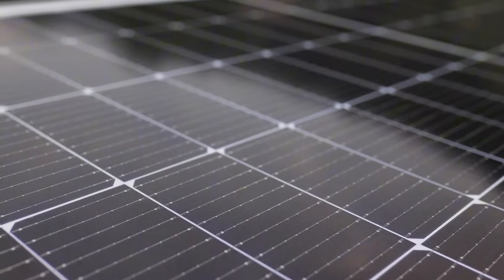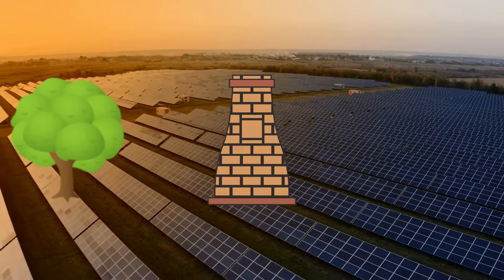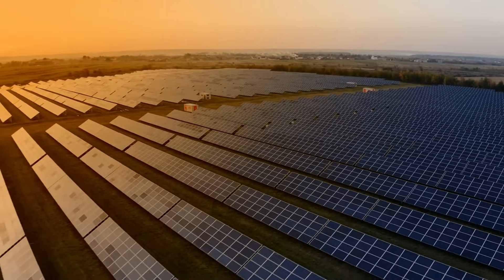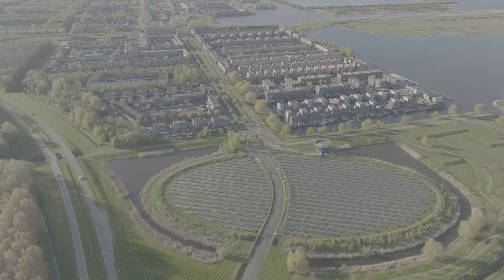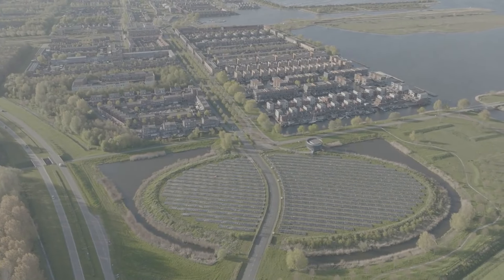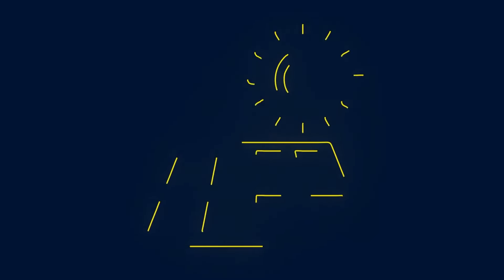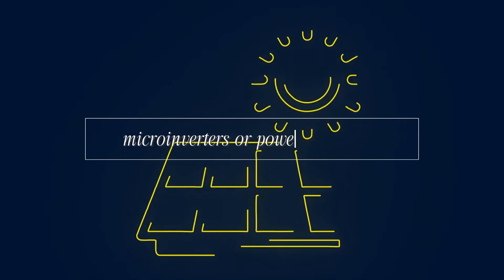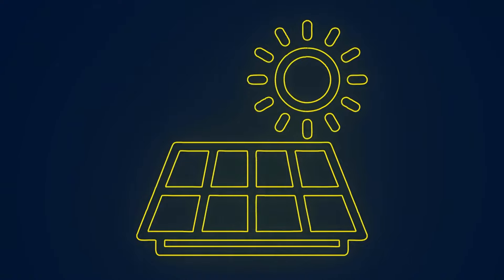Even a little shade from a tree, chimney, or nearby building can drastically reduce the system's efficiency. The worst part: if one panel in a string gets shaded, it can reduce the output of the entire array. You'll want to invest in micro inverters or power optimizers to avoid this issue if shading is unavoidable.